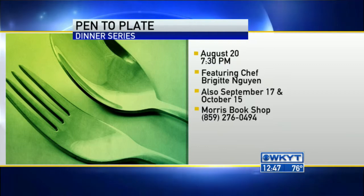Check it all out at Morris Bookshop. We hope to see you there — jump on their website or call the store for tickets. It should be a lot of fun. Always good to see you. Thanks for coming in. Thanks for having me.